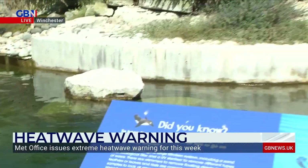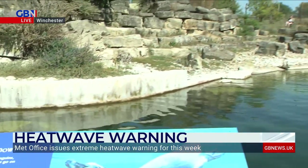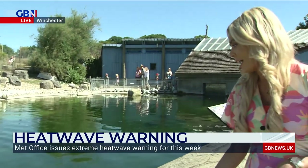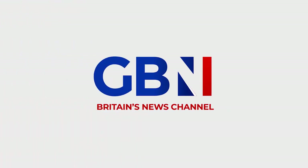But the advice for humans is generally the same as for animals. Stay out of the midday sun and try and avoid that glaring heat. Stay hydrated. And perhaps if you're out in that heat, treat yourself to a nice lolly.